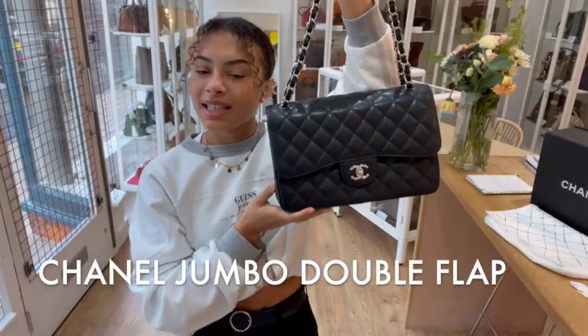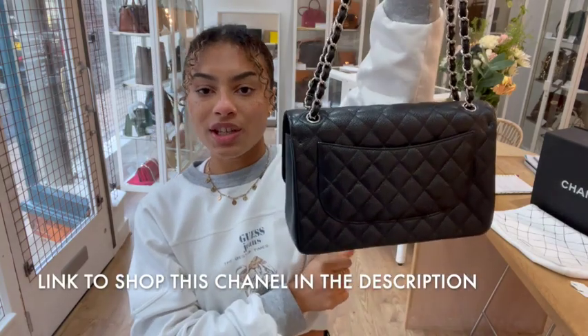Hi everyone, welcome back to Arm Candy. We've got an incredible Chanel to show you today. This is a Chanel double flap, classic double flap.